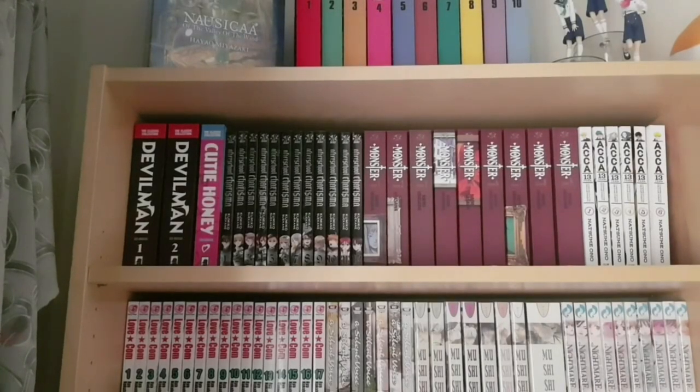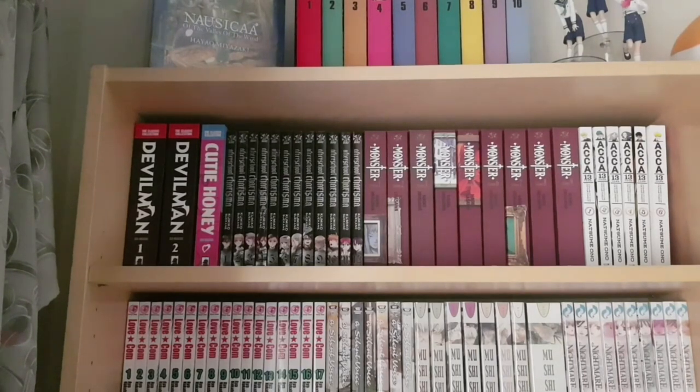Many of you who've watched my videos for a long time know that I like to keep completed series together so I don't have to worry about how much space certain books take up on the shelf. With this first bookcase you can see we have the entirety of Devilman, the single Cutie Honey omnibus, the entirety of After School Charisma, Monster one to nine, and Arca 13 one to six — all completed in English and all fitting on this shelf very neatly.